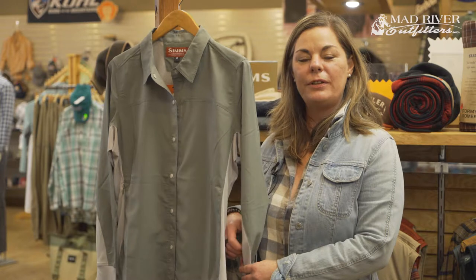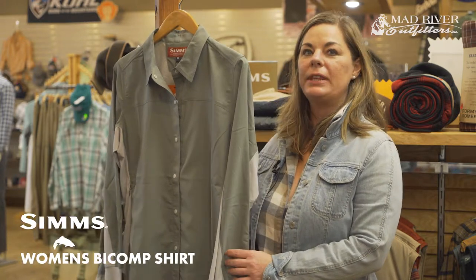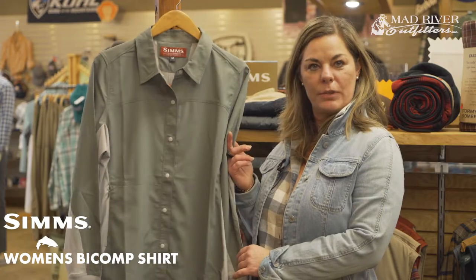Hey everybody, I'm Linda Farner, clothing manager at Mad River Outfitters. Today I would like to talk with you about the Sims Women's Bicomp shirts.